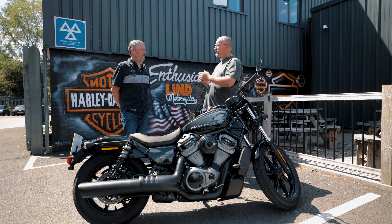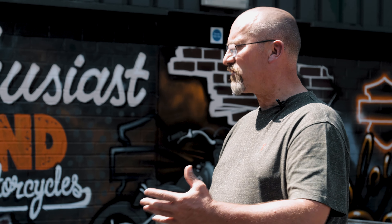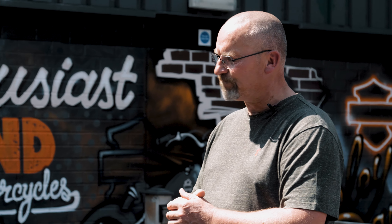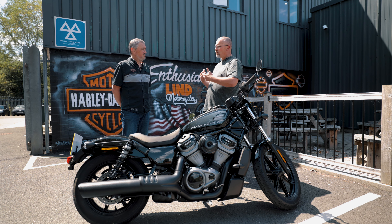The CBT is in five elements. The day starts off with advice on helmets and clothing. We then move on to the machines, talk them through the machine controls, and how to do basic machine checks — things like checking tyre pressures, how to check oil, and a few other checks. We then get them on the machines and practice moving off and stopping under control.